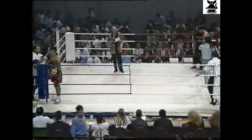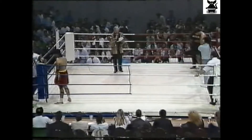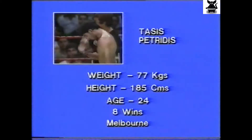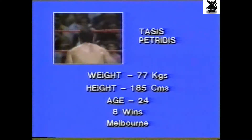Introducing the red corner, trained by Paul — eight contests, eight wins, second fan on the comeback trail. Australia's Light Heavyweight Championship, scaling 77 kilos — Tessius Van Wiener!